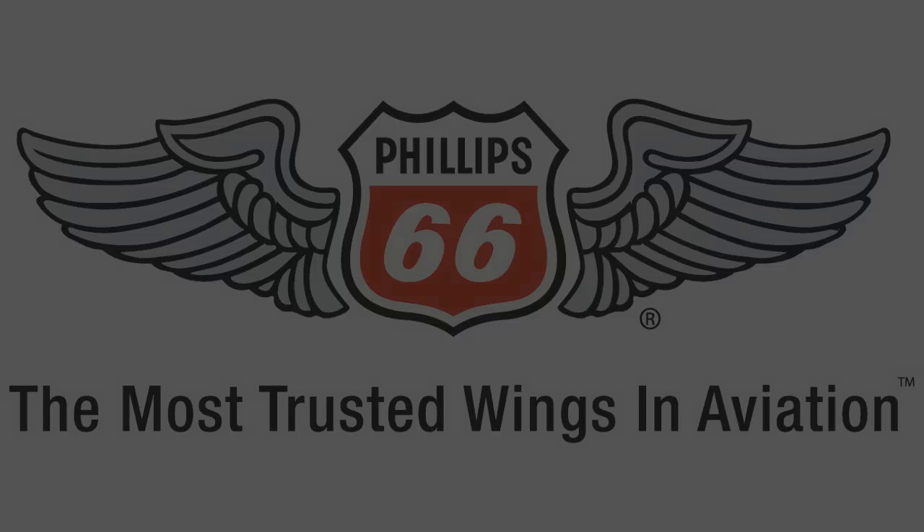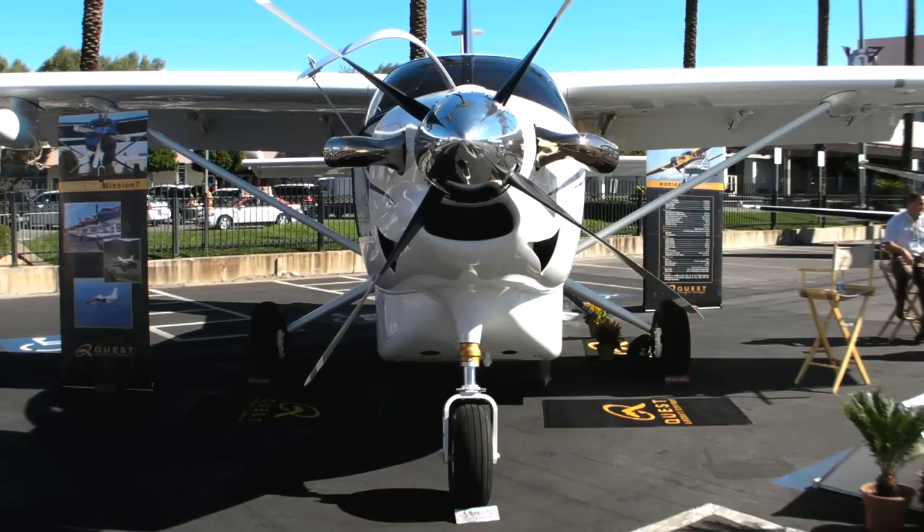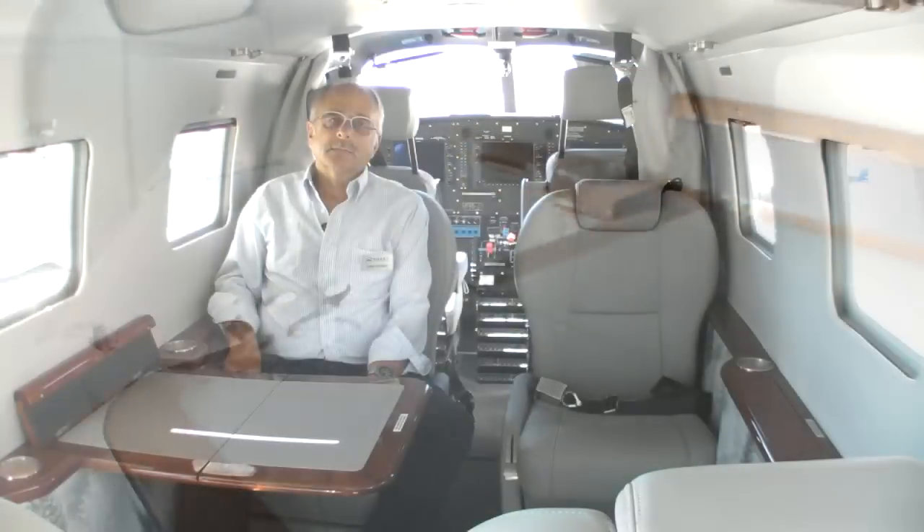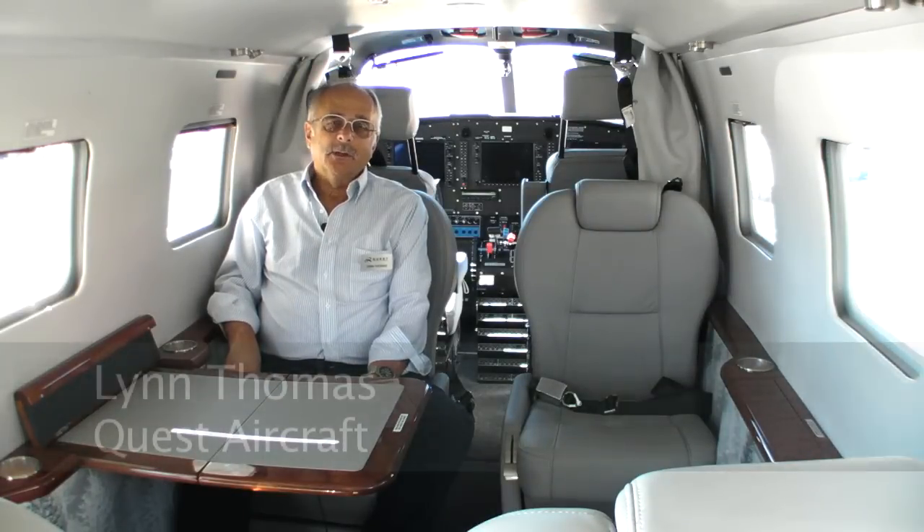Quest Aviation's rugged Kodiak showed off a polished interior option at the National Business Aviation Association Convention in Las Vegas. Hi, I'm Lynn Thomas. I'm with Quest Aircraft and we're inside the Kodiak with our new executive interior.